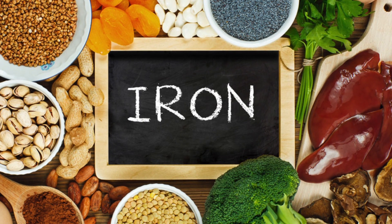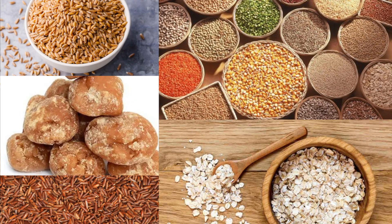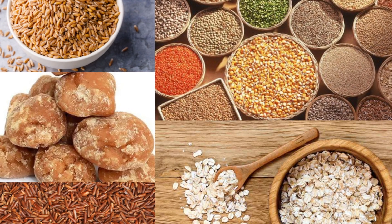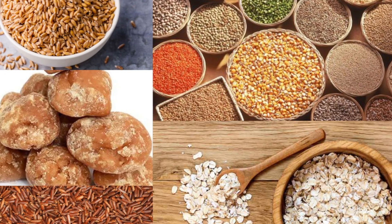Now let's have a look at iron-rich foods. In cereals we have wheat, millets — such as tinai, saame — oats, brown rice, and jaggery.